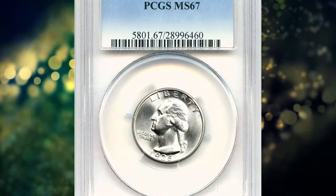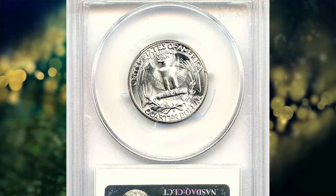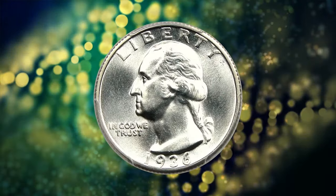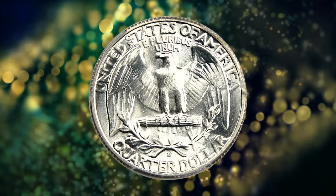The 1936 D quarter is also rare in comparison to its San Francisco cousin, which had a lower mintage but perhaps benefited from the mystique always attached to S Mint coins. When found, 1936 D quarters are generally well struck but may suffer from die erosion that left the fields furrowed and the letters slightly distorted.